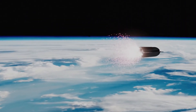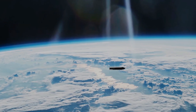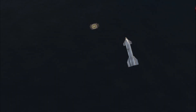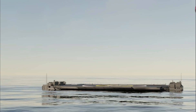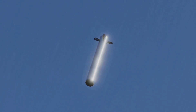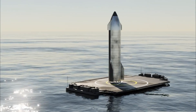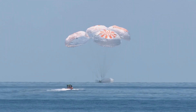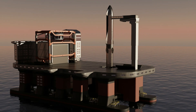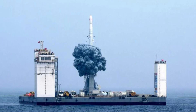Meanwhile, the Starship vehicle itself is expected to continue over Florida, straight to orbital heights and velocities, before attempting re-entry and a soft controlled ocean landing 100 kilometers from the northernmost island of Hawaii, Kauai. It is notable that the Super Heavy booster ocean landing is described as a touchdown, while the Starship ocean landing is described as a splashdown. No mention of recovery operations was included, and the only vessels capable of landing the Super Heavy booster at sea are retired oil drilling platforms still undergoing retrofits in Texas and Louisiana.